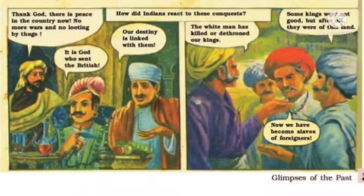'Thank God there is peace in the country now — no more wars and no looting by thugs.' How did Indians react to these conquests? These two pictures show two different people's reactions. One says: 'Thank God there is peace in the country. It is God who sent the British. Our destiny is linked with them.'